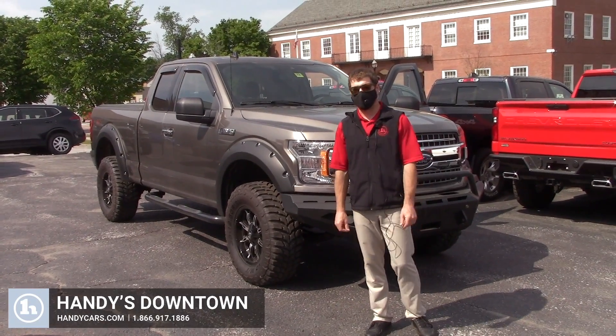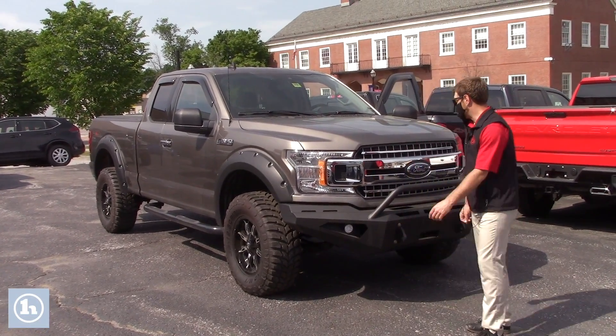Morning, Sean. It's Josh here at Hades Downtown in St. Albans. Behind me, I got a beautiful F-150. It's a 2020.